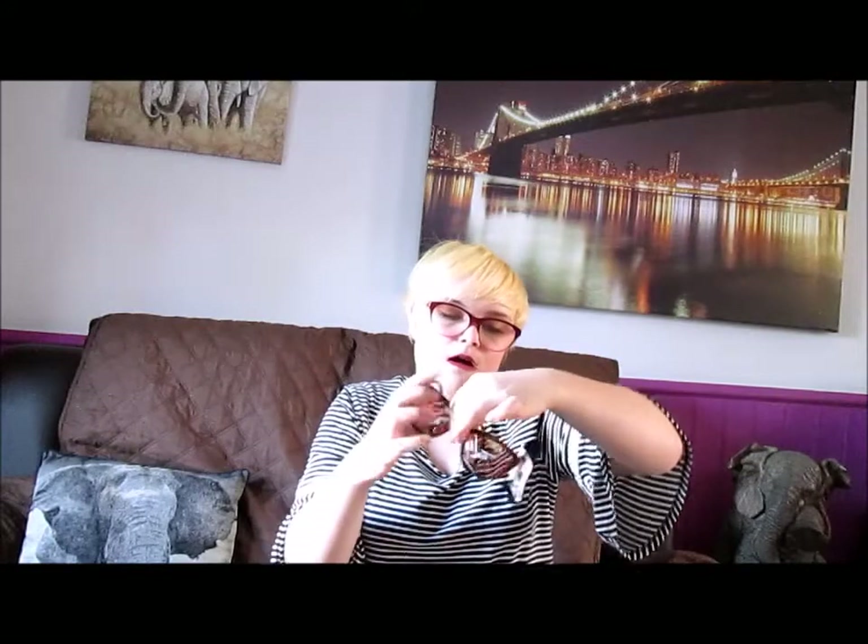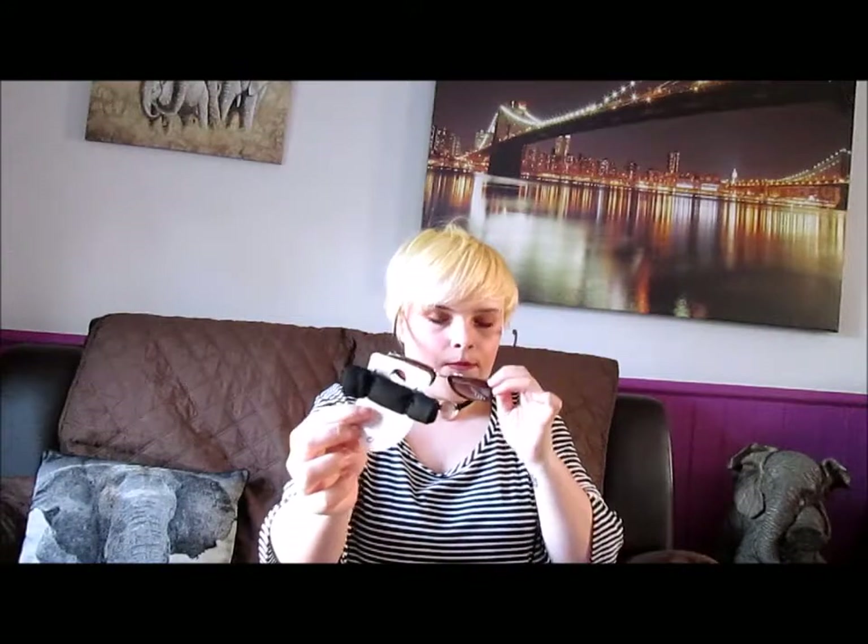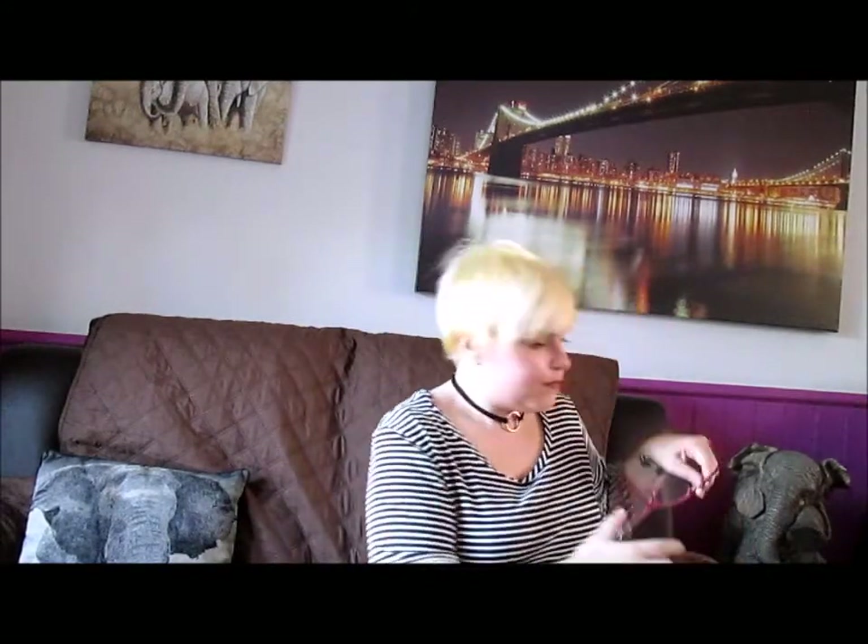The next thing I've got are these sunglasses. They've got reflective lenses with tortoiseshell around the top, some gold detail, and tortoiseshell on the arms. They were only £3 so it doesn't really matter if they don't look great on me. You also get this cute little case to put them in.